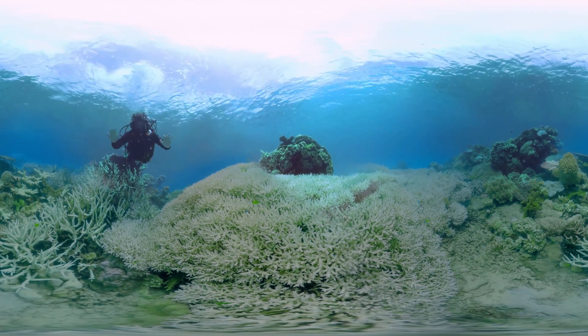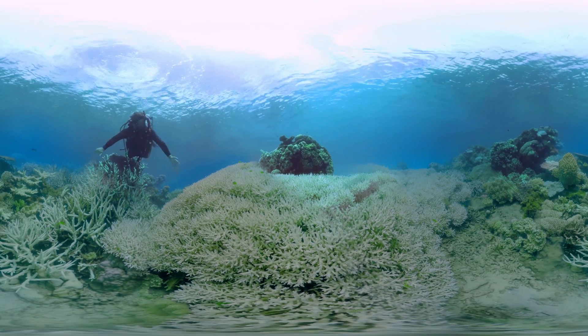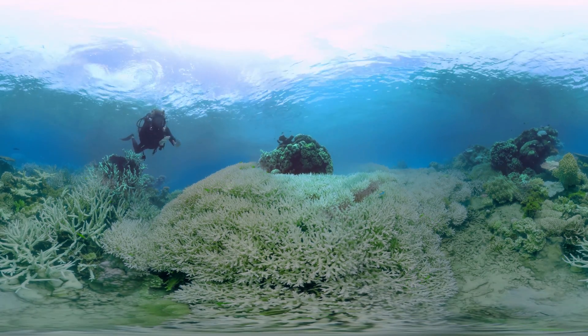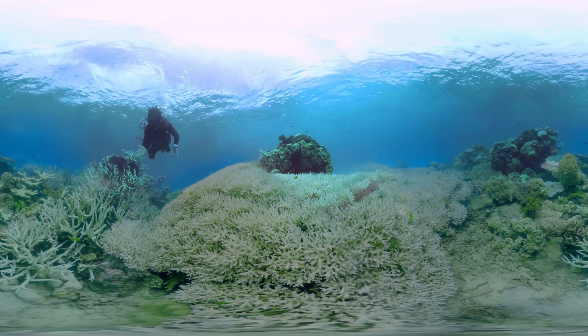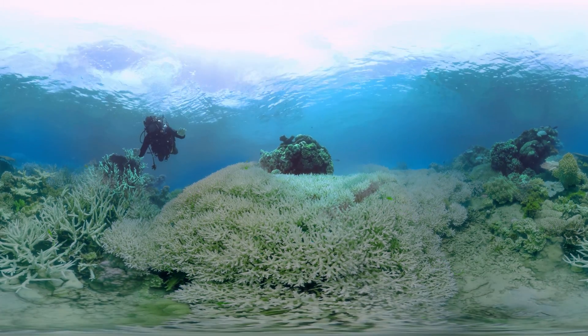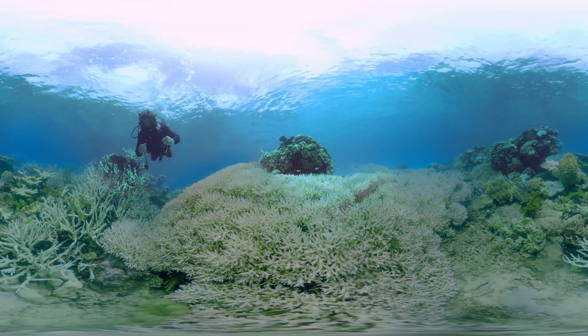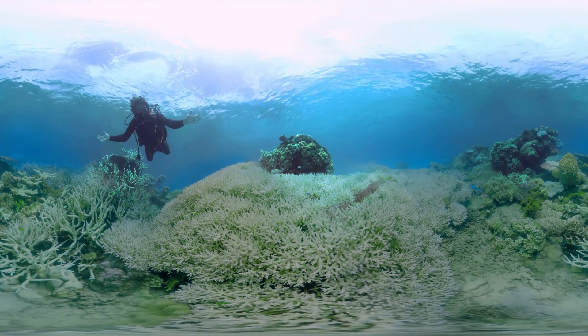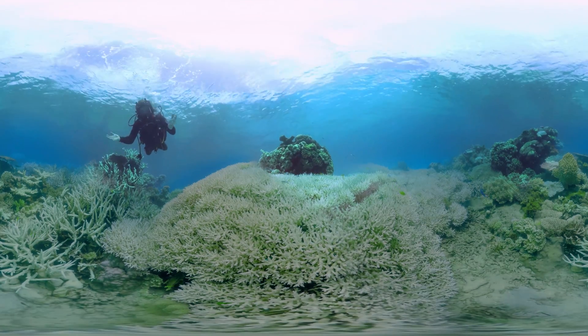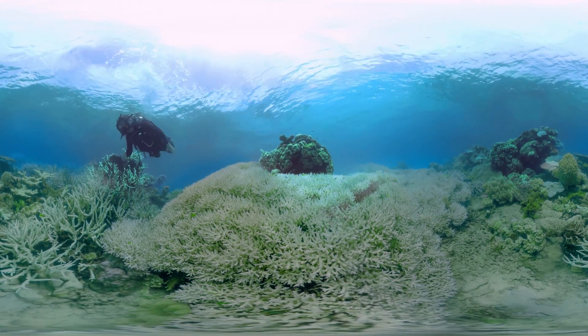The reef is always going to exist, but the level of biodiversity — in terms of the numbers of corals and fish that we have — is going to be determined by what we do now. Everyone needs to make a change so that living icons like this, the Great Barrier Reef, can survive for future generations.